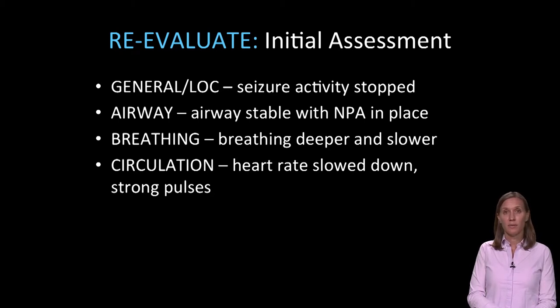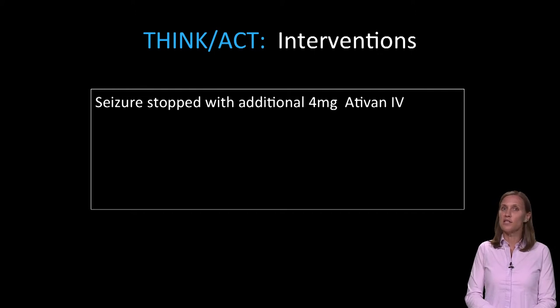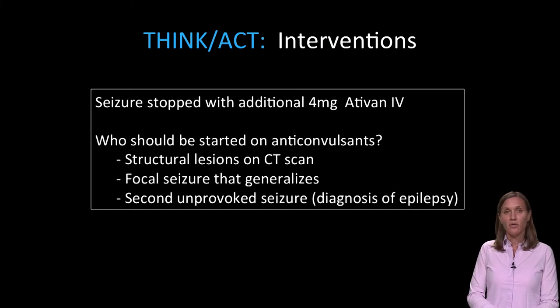On re-evaluation, the patient's seizure activity has seemed to stop. His airway is clear after suctioning and seems to be stable with the nasopharyngeal airway in place. His breathing is deeper and slower, and his heart rate has slowed down with strong pulses. This patient has had status epilepticus and may start seizing again shortly. The seizure does seem to have stopped with the additional 4 milligrams of Ativan IV. However, he has not returned to baseline mental status. Who should be started on longer-acting anticonvulsants? Anyone with structural lesions on CT scan, patients with focal seizures that generalize, and any patient with a second unprovoked seizure — diagnosis of epilepsy — should be started on anticonvulsants.